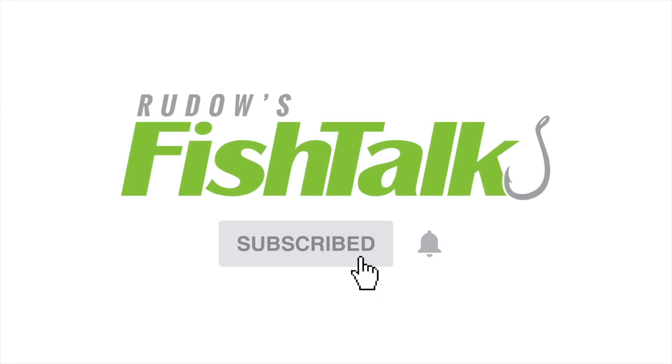Don't miss another video — click below to subscribe. A special thank you to North Point Yacht Sales and particularly to Connor for taking us out on this Caymus 34CT. They are the local Caymus dealers for Virginia and Maryland and would love to get you out on a boat. Give them a call.